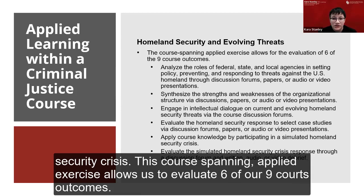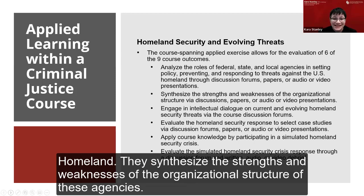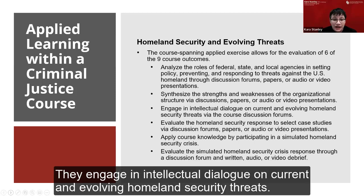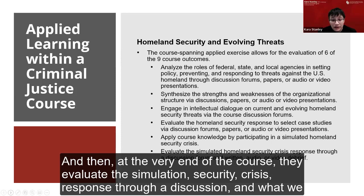This course-spanning applied exercise allows us to evaluate six of our nine course outcomes. Students analyze the roles of federal, state, and local agencies in responding to threats against the U.S. Homeland. They synthesize the strengths and weaknesses of organizational structures of these agencies, engage in intellectual dialogue on current and evolving Homeland Security threats, evaluate the Homeland Security response in a select case study, participate in the simulated crisis, and then evaluate the simulation response through a discussion and an after-action report.